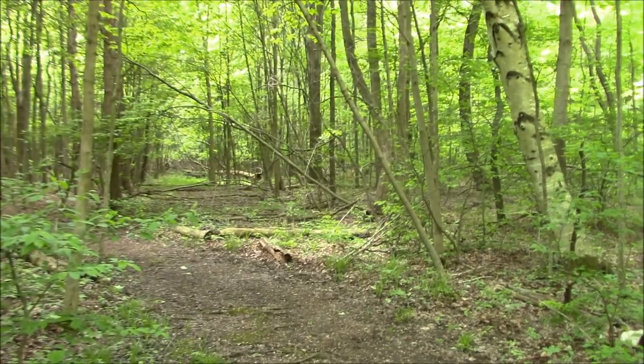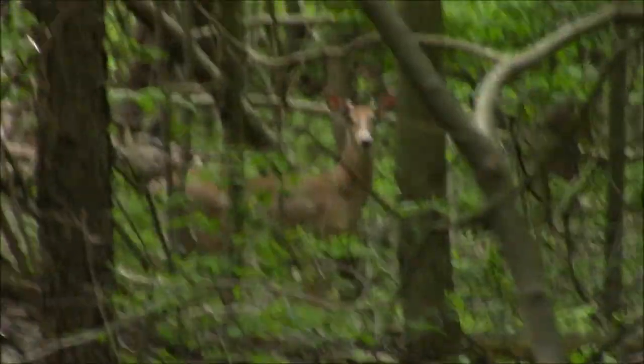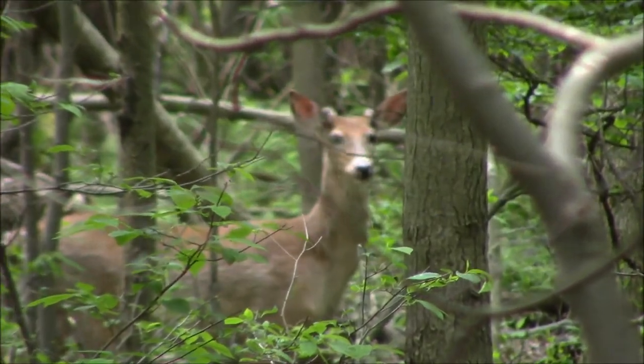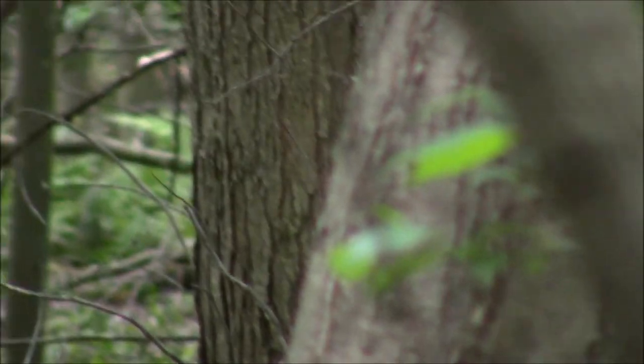We got a couple deer here off the path right through there - see them? Sorry, it's shaky; I don't have a tripod with me. He's checking us out. There he goes.